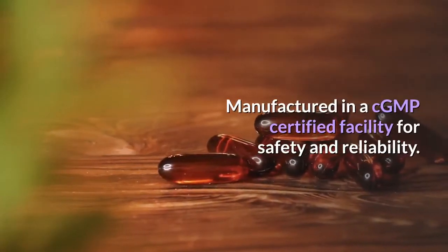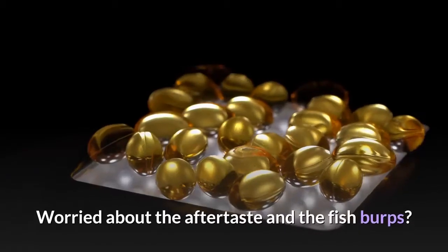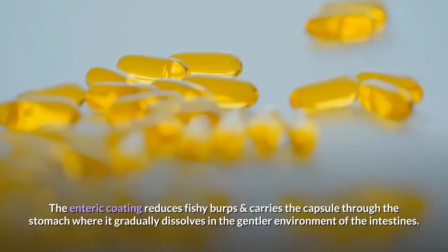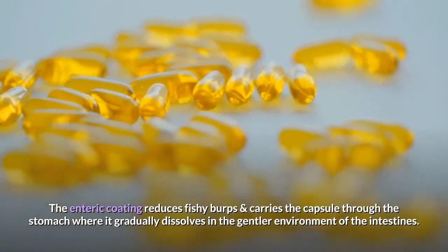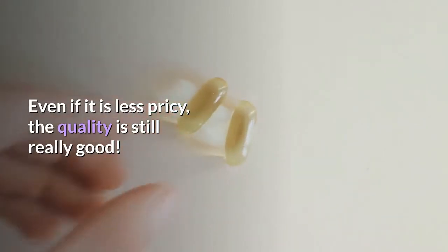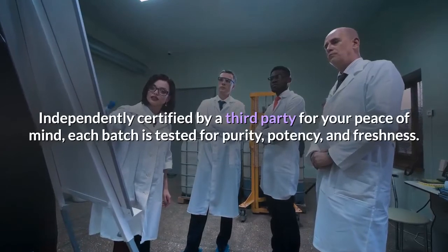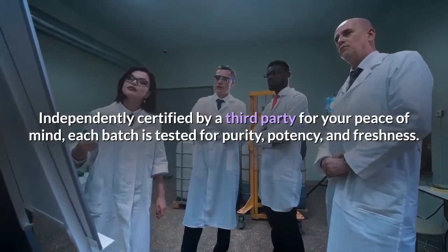Omega Fish Oil 900 is made with premium ingredients and produced to good quality standards, manufactured in a CGMP certified facility for safety and reliability. The enteric coating reduces fishy burps and carries the capsule through the stomach where it gradually dissolves in the gentler environment of the intestines. Even if it is less pricey, the quality is still really good — each batch is independently certified by a third party and tested for purity, potency, and freshness.